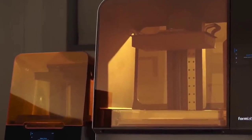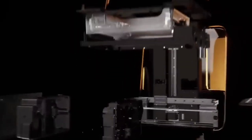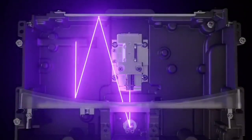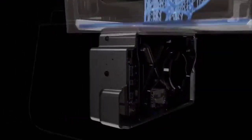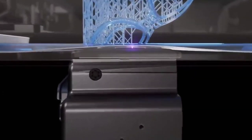While devices like the Photon Mono X offer a lower-cost entry into SLA printing, the Form 3 Plus remains the 3D printer of choice for professionals who need dependable and high-quality 3D printing. Formlabs' latest printer takes all the great features of the Form 3 and improves ease of use and print speeds to remain the ultimate 3D resin printer.